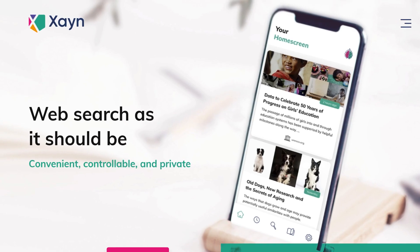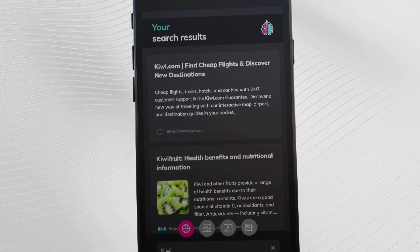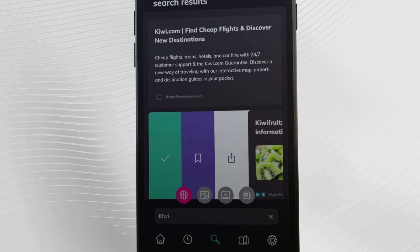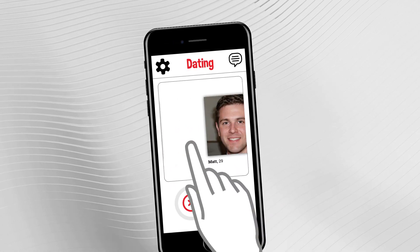This is where the private search startup Xane caught my eye — I think that's how you pronounce it. It attempts to personalize search results by having the user swipe relevant results to the right and irrelevant websites to the left, much like how the dating app Tinder works, and without collecting any personal information.